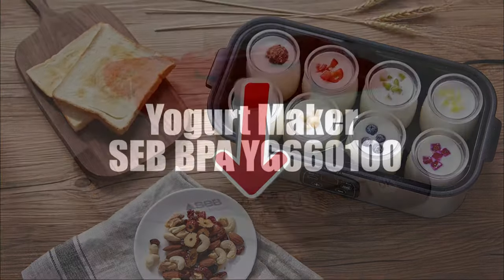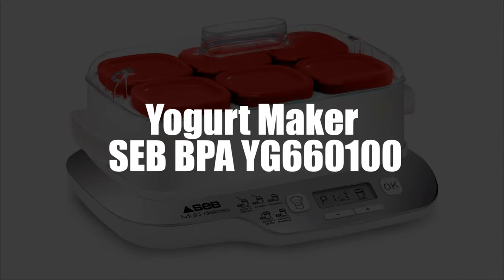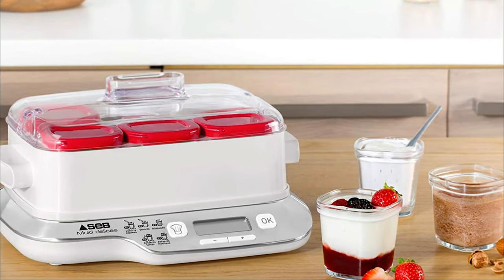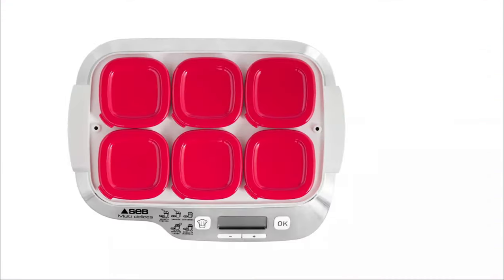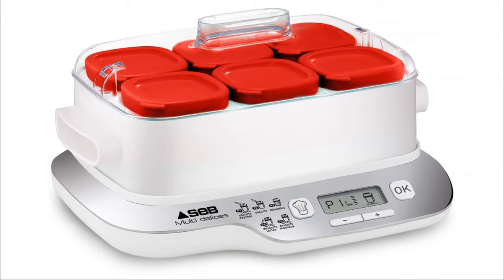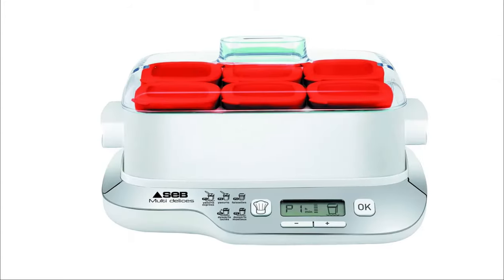Next and in third, we have selected the Seb Multitalis Express Yogurt Maker BPA-Free Model YG-660-100. This yogurt maker shows exceptional results in record time and offers the advantage of making an endless variety of desserts as well. Its five programs let you make homemade desserts successfully, and its four-hour express yogurt mode considerably reduces the time required — making treats twice as fast.